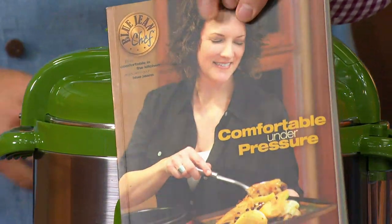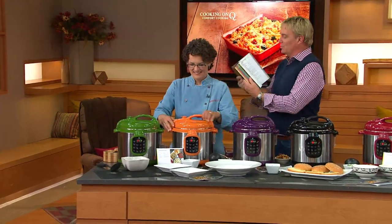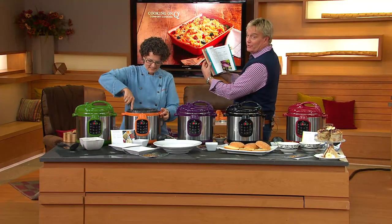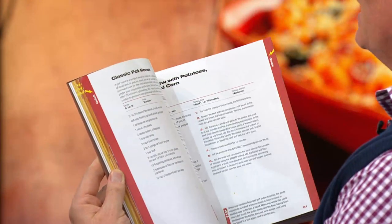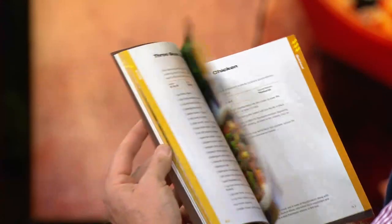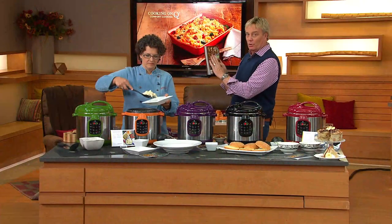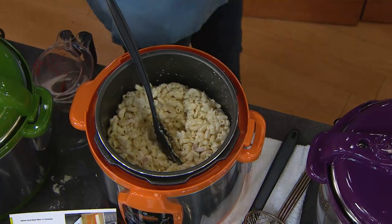Once it gets up to pressure, it starts counting down 50 minutes. When it's done it goes to a keep warm stage, so even if you're not home. How about 2,400 people have picked up 'Comfortable Under Pressure'? That's 125 recipes with photos — step-by-step instructions covering everything from seafood to classic pot roasts to sloppy joes to chicken with oranges, peppers, and basil. All the cooking charts are in there. Chili con carne, all there.